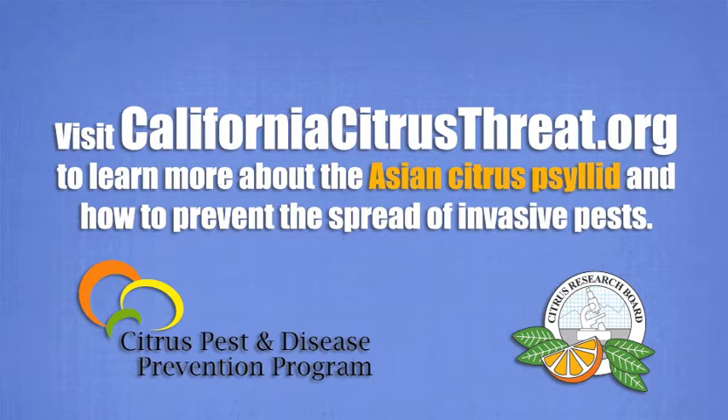For more, we go to Ted Batkin, president of the California Citrus Research Board and participant in the Citrus Pest and Disease Prevention Program. Ted, what are invasive pests? How do they move around and cross borders and cause damage?